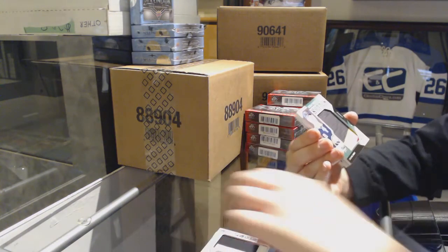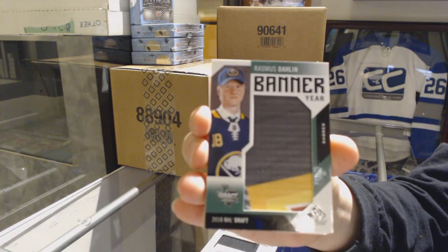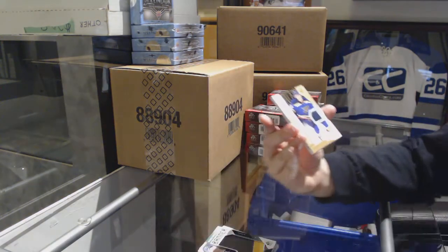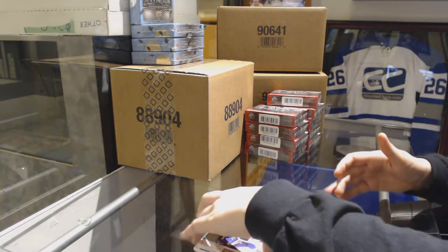We've got a banner here for the Buffalo Sabres, Rasmus Dahlin. Rookie jersey of Robert Thomas for the St. Louis Blues, and a jersey of Bo Horvat for the Vancouver Canucks.